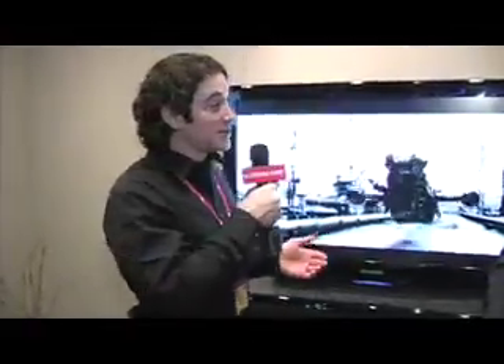Hey, this is Greg with FutureShop. We're still here with Samsung over in the home theater section, where we're talking about the newest development in wireless home theater sound. Phil, can you tell us about that?